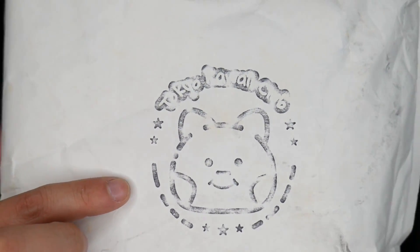Bonjour, and welcome to the Game Boys channel. I'm Johnny, and I am here with a Tokyo Kawaii Club mailer. Look at the little logo, it's so cute.